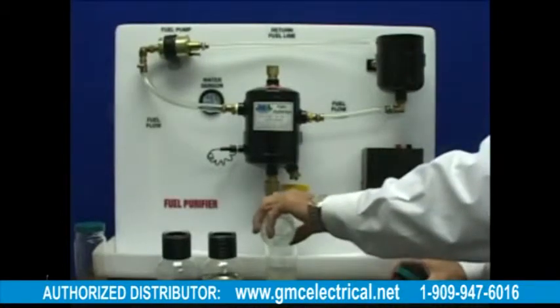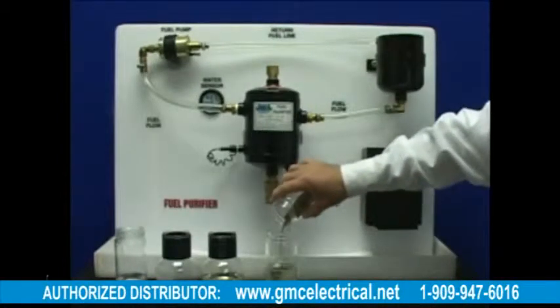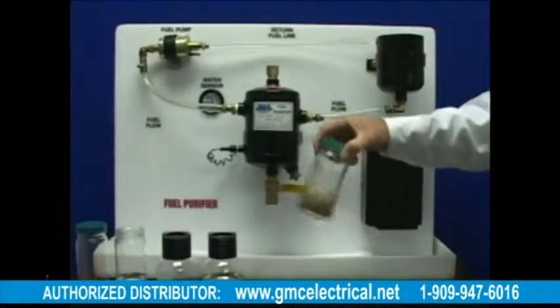We are going to add water and dirt to the fuel flow to see how the purifier works. Adding this much water and dirt to any conventional filter will instantly clog the filter, causing the fuel flow to slow and eventually stop.